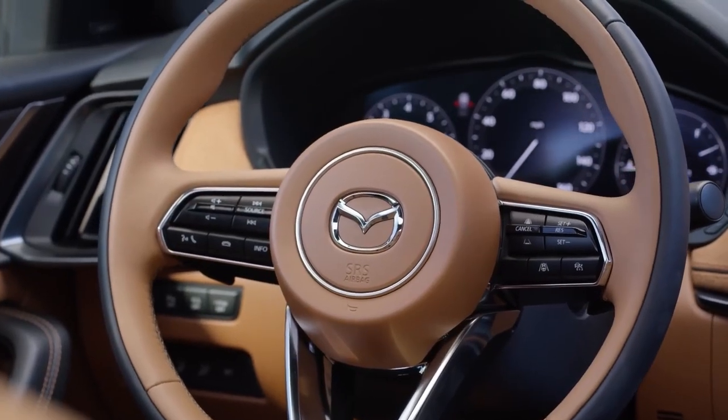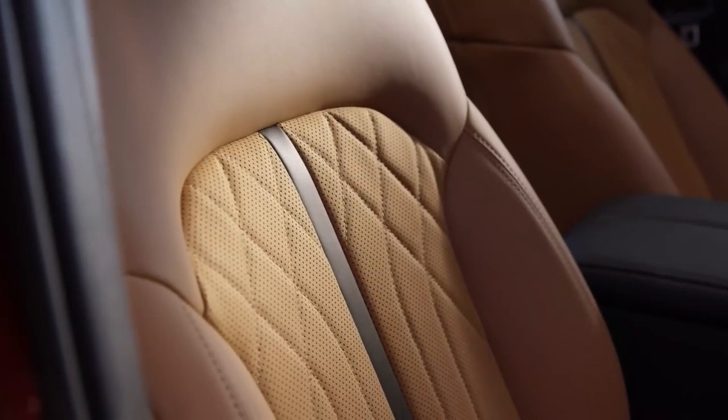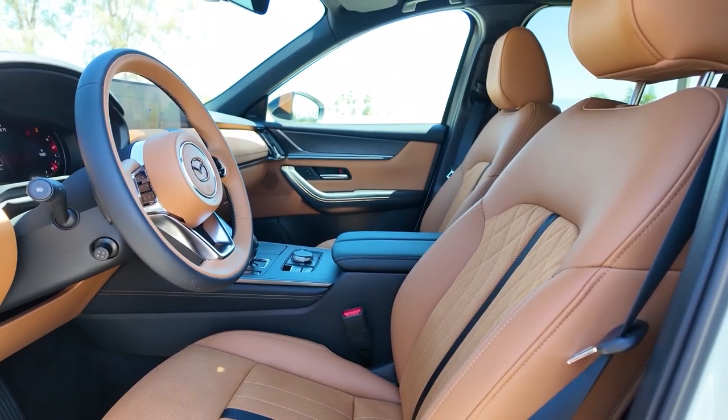Comfort is paramount in the CX-70, with features like heated and ventilated seats, a panoramic sunroof, and customizable ambient lighting.